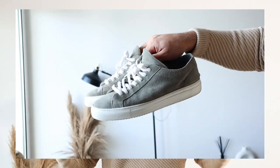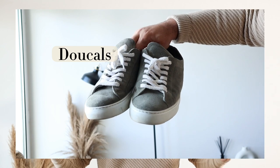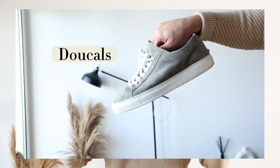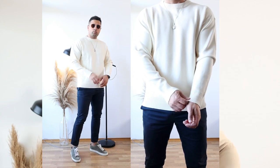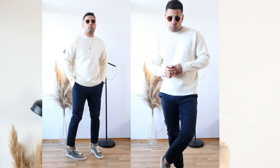To finish the outfit I put on my light green sneakers by the brand Ducals. I bought these sneakers about three years ago and I still do not regret the purchase. That was it with outfit number three.